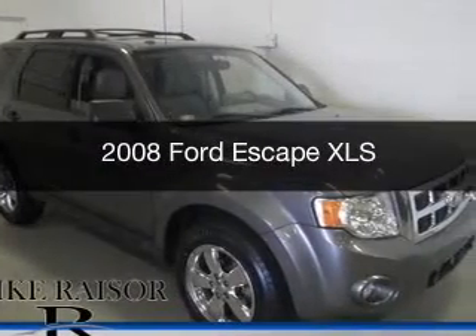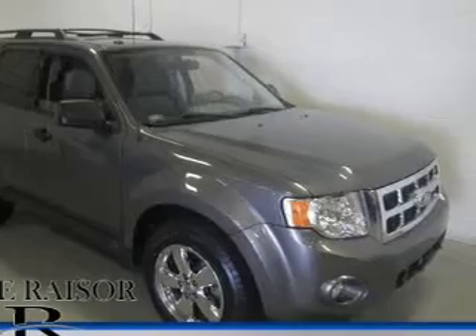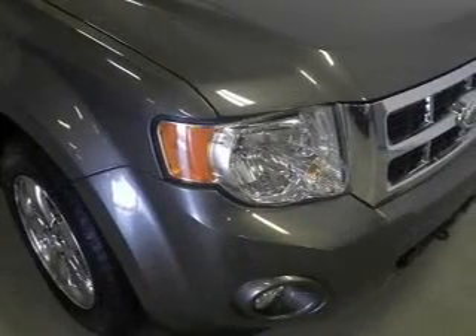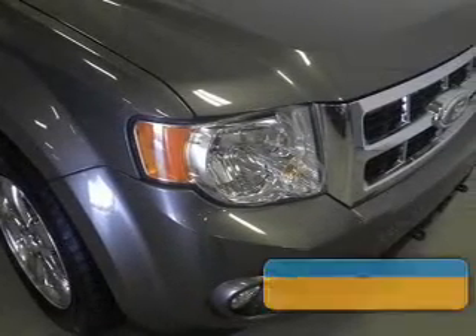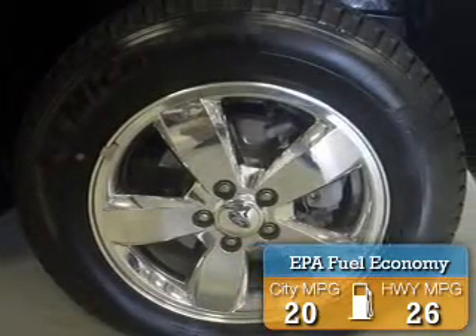This is a used 2008 Ford Escape, powered by front-wheel drive, four-cylinder engine, and a four-speed automatic transmission. Great fuel efficiency saves you money by requiring fewer trips to the gas station.